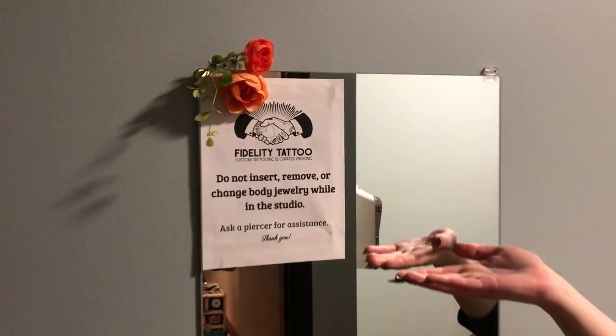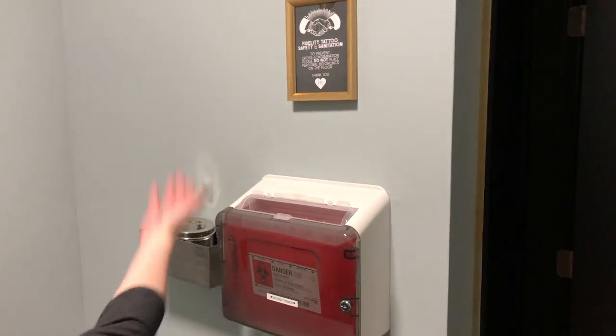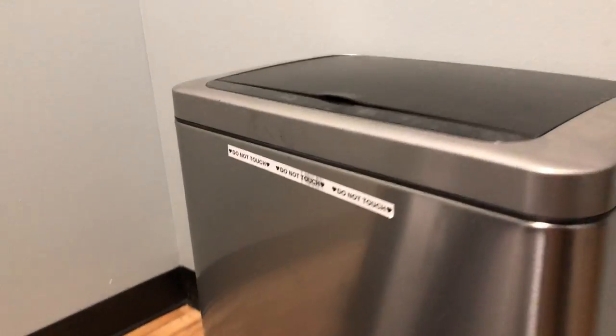Come into our piercing room. We've got signage right here — not to insert, remove, or change your jewelry. And then we've got our HEPA filter by the door, signage to avoid cross-contamination, our sharps container, tray for dirty tools, and then our trash can, which is clearly labeled 'do not touch.'